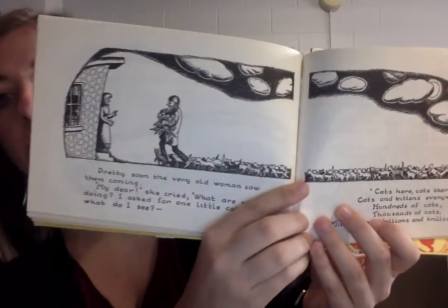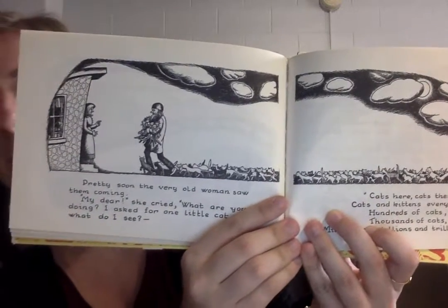When they get back to the house, the woman says we can't keep all of these cats — we don't have enough food for them. And he says, oh, I didn't think of that. So they ask the cats which one of them is the prettiest, and that's going to be the one that they keep.